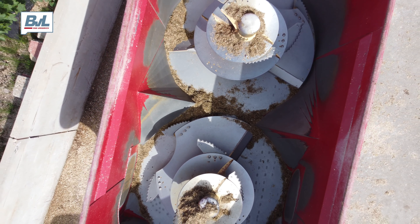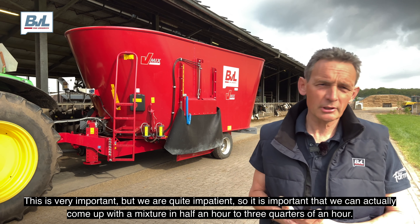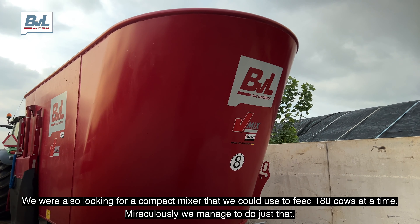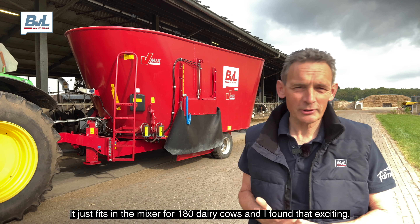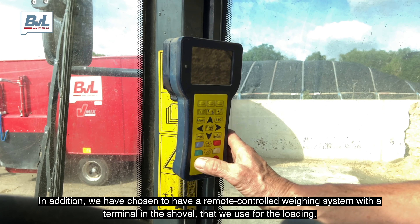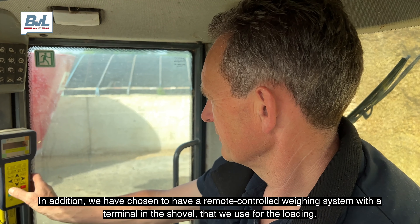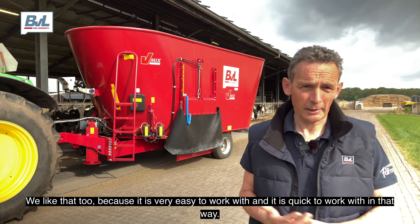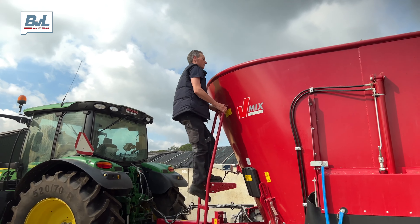De wagen waar we nu voor staan is de 24 Cooper, die we vorig jaar gekocht hebben. We waren op zoek naar een wagen die goed en snel mengt — dat vinden we erg belangrijk. We zijn vrij ongeduldig, dus we vinden het belangrijk dat we in een half uurtje, drie kwartier één mengsel kunnen maken. Daarnaast waren we op zoek naar een compacte wagen waarmee we 180 koeien in één keer konden voeren, en dat lukt ons ook — het past net in de wagen. We hebben gekozen voor een eenvoudige uitvoering met glijgoten; daarvoor had ik een wagen met een afvoerband, maar dit bevalt me uitstekend. Hij verdeelt heel netjes over de voergang heen. Daarnaast hebben we een afstandsbedienbare weginrichting met een terminal in de shovel waarmee we laden, en ook dat bevalt ons bovenverwachting goed.